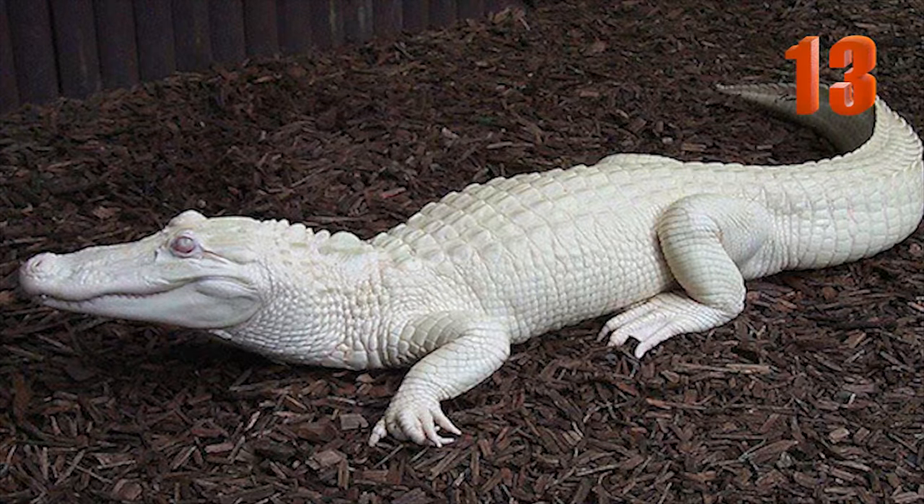Number 13: This is what an albino crocodile looks like. Albino crocodiles are extremely rare and have an extremely low survival rate because their whiteness makes them stand out easily as prey. The only known albino crocodiles today exist in captivity.